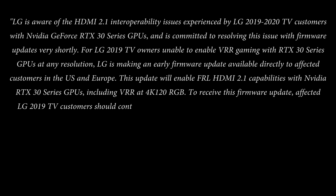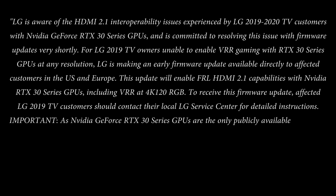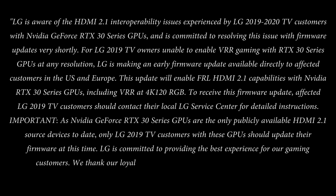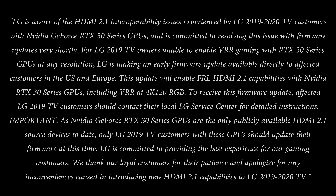To receive this firmware update, affected LG 2019 TV customers should contact their local LG service center for detailed instructions. Important: as Nvidia GeForce RTX 30 series GPUs are the only publicly available HDMI 2.1 source devices to date, only LG 2019 TV customers with these GPUs should update their firmware at this time. LG is committed to providing the best experience for our gaming customers. We thank our loyal customers for their patience and apologize for any inconveniences caused in introducing new HDMI 2.1 capabilities to LG 2019 and 2020 TVs.